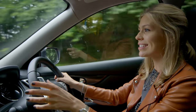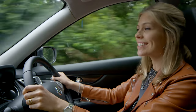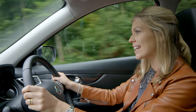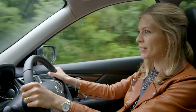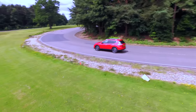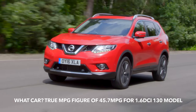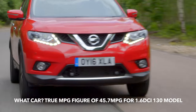The X-Trail can be customised to your family needs. It's available in a 1.6-litre petrol or diesel engine, and the diesel is also available with on-demand four-wheel drive. Both engines offer solid fuel economy. In What Car Magazine's true MPG tests, the diesel achieved a commendable 45.7 miles per gallon.